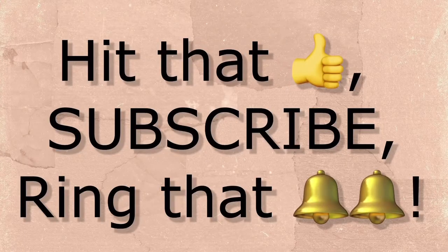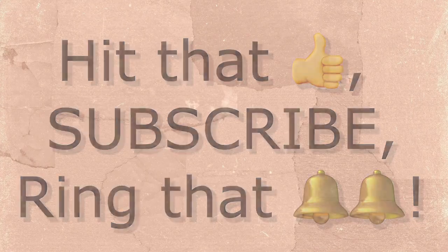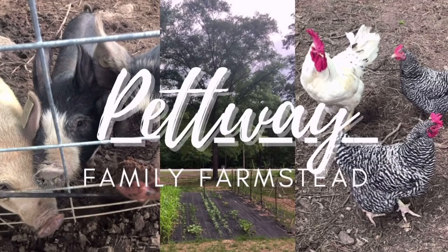We appreciate it, we love you guys — like, subscribe, and stick with us. Please ring that notification bell to see what we have going on. We love y'all!